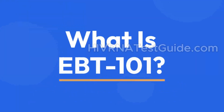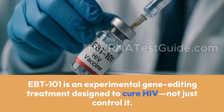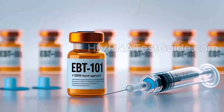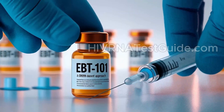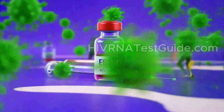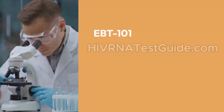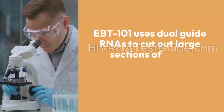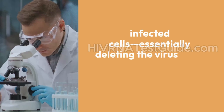What is EBT 101? EBT 101 is an experimental gene-editing treatment designed to cure HIV — not just control it. Developed by Excision Biotherapeutics, it uses a powerful gene-editing tool called CRISPR-Cas9. Instead of targeting the virus itself, it targets the hidden, dormant HIV DNA inside human cells. EBT 101 uses dual-guide RNAs to cut out large sections of HIV's genetic code from infected cells, essentially deleting the virus at its source.